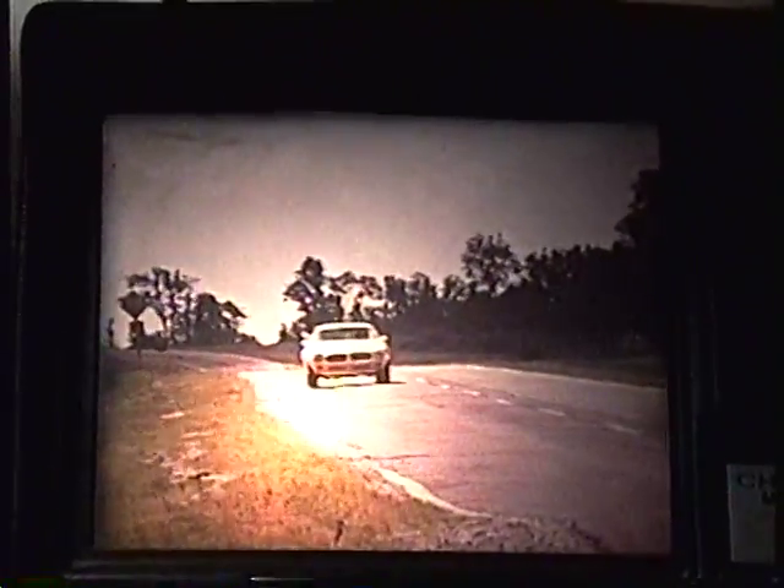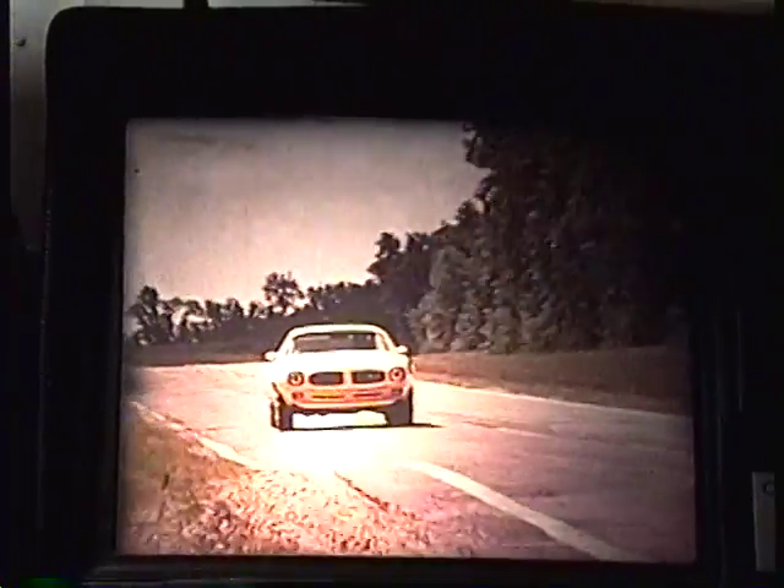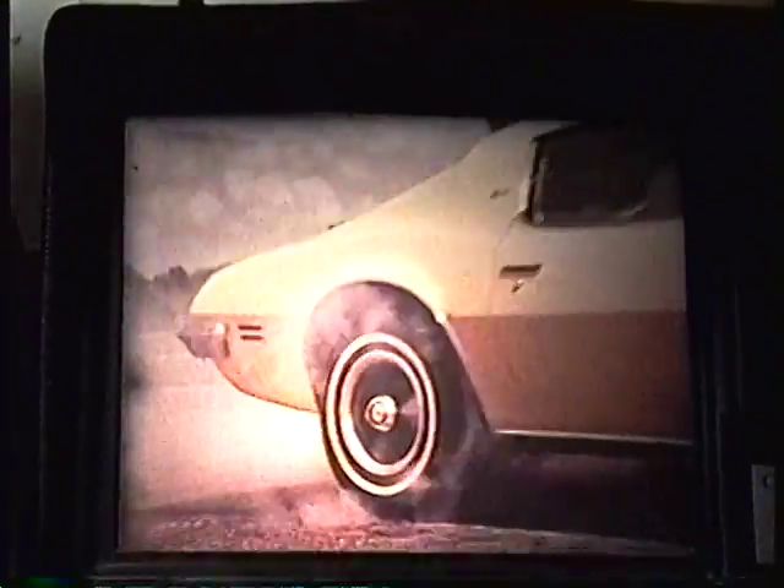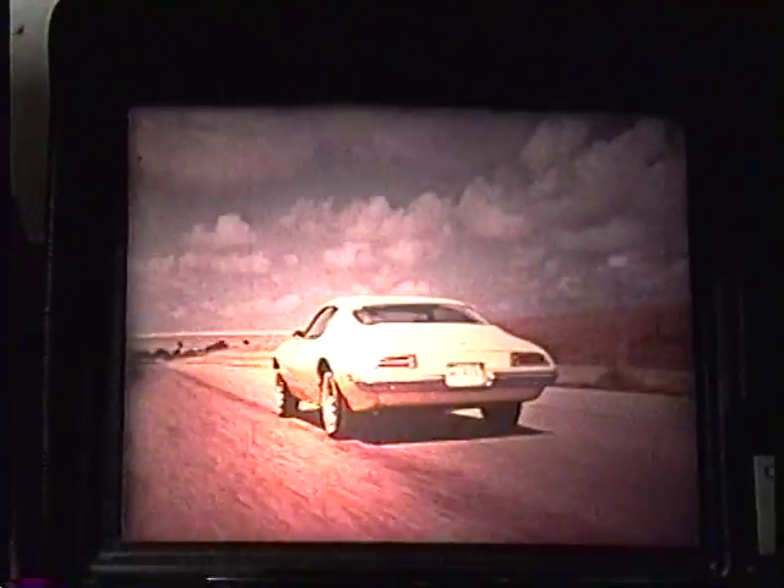Firebird's quality is the result of miles of testing at the General Motors proving ground. Engines are tested for performance, reliability, and endurance. Transmissions are tested far beyond normal limits to make sure the ruggedness is there for you. A 250 cubic inch 6 is standard on Firebird. Esprits, Formulas, and Trans Ams have standard V8s, and all engines can be power-matched with both 3 and 4-speed manual transmission or the popular Turbo Hydra-Matic. Whatever the combination, you get outstanding performance.